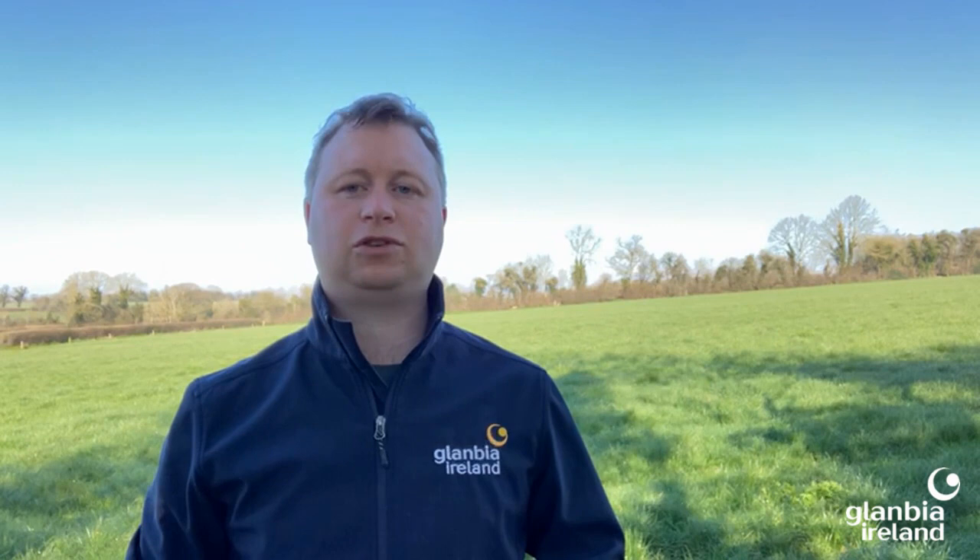On the average farm in Ireland currently, the nitrogen use efficiency is approximately 25%. Recent research has shown that there is huge scope to improve the nitrogen use efficiency on farms. By improving the nitrogen use efficiency on farms we can make the system more environmentally sustainable while also decreasing costs.